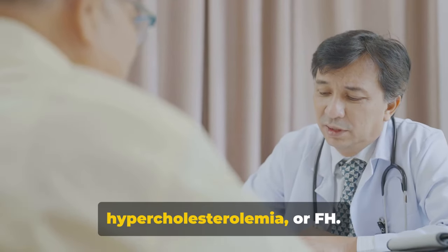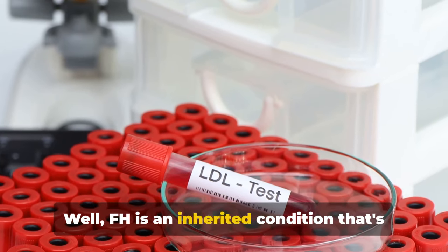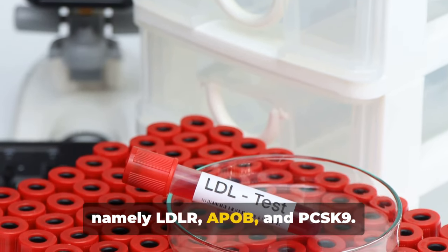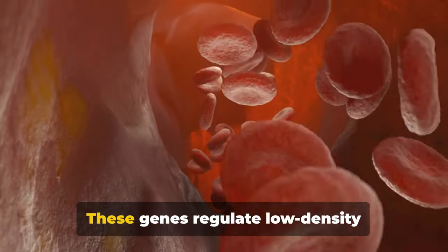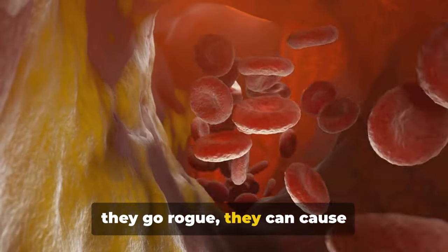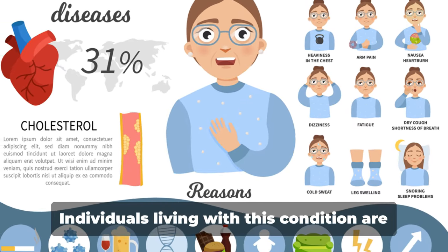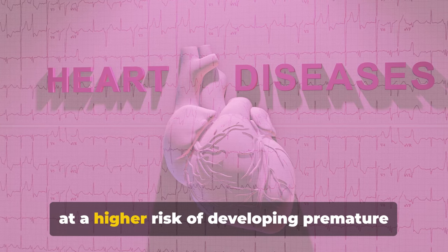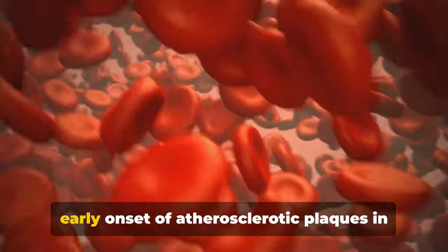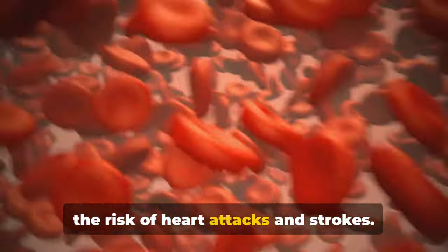Let's delve deeper into familial hypercholesterolemia, or FH. How does it affect cholesterol levels? FH is an inherited condition triggered by mutations in specific genes — namely LDLR, APOB, and PCSK9. These genes regulate low-density lipoprotein, or LDL cholesterol, and when they go rogue, they can cause exceptionally high LDL cholesterol levels. Individuals living with this condition are at a higher risk of developing premature cardiovascular disease. The elevated LDL cholesterol can lead to early onset of atherosclerotic plaques in arteries, which significantly increases the risk of heart attacks and strokes.